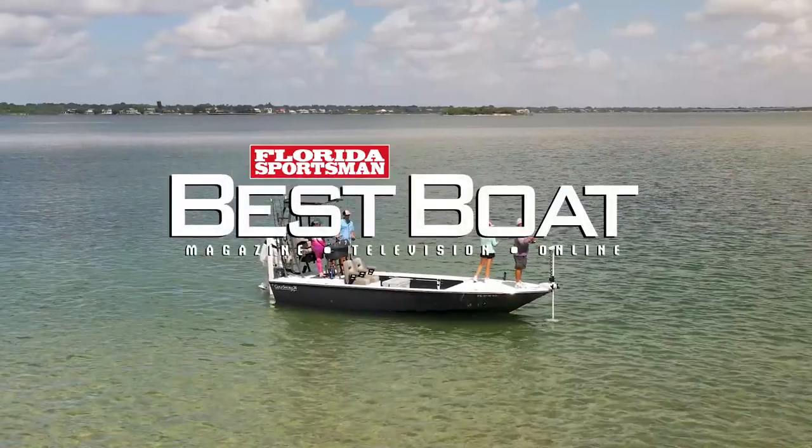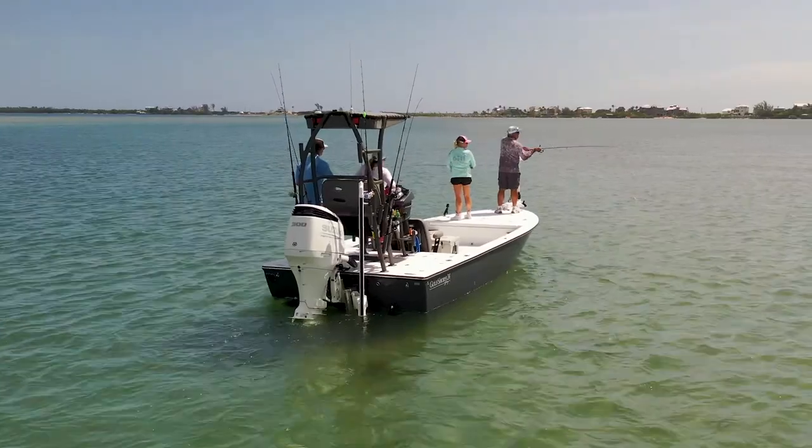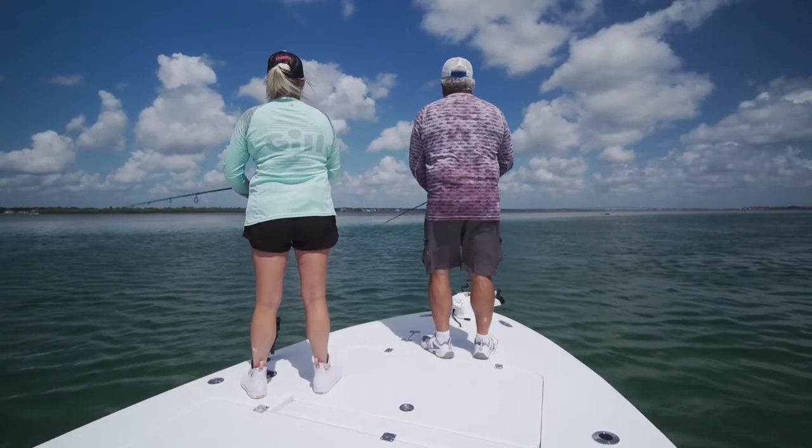Join our hosts as they take a closer look at the Young Gulf Shore 24, a unique bay boat designed to provide a versatile fishing platform for charter guides and avid anglers alike.